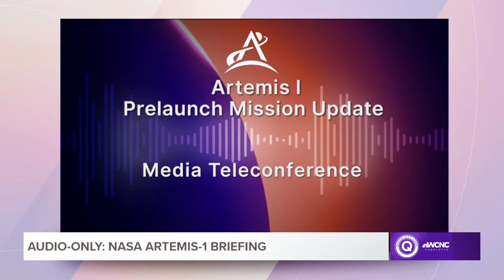Mike Serafin: Good evening, and thank you for continuing to follow the Artemis program and Artemis I mission. This afternoon we had a launch-minus-one-day mission management team meeting. The mission management team met for one and a half hours, with the primary purpose being to focus on two special topics.